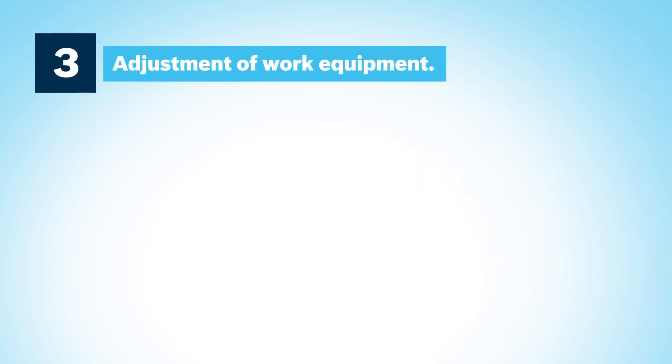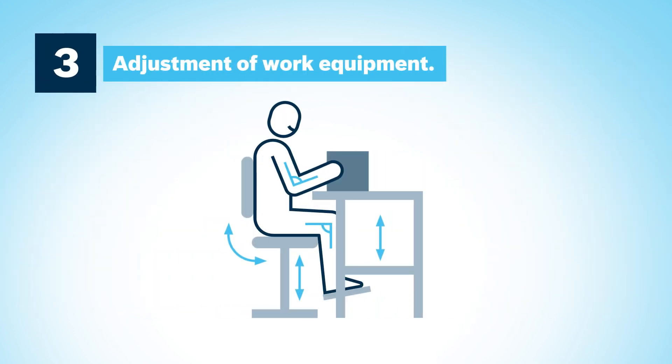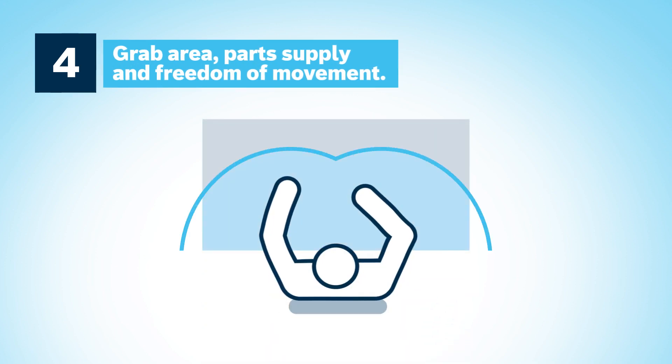Correct adjustment of work equipment helps to minimize movements, thus reducing physical exertion and employee absences. All containers and equipment should be easily accessible for the employee. Torso rotations and shoulder movements should be avoided.